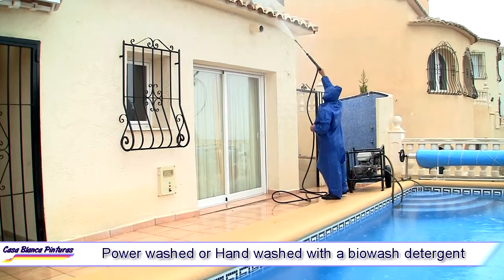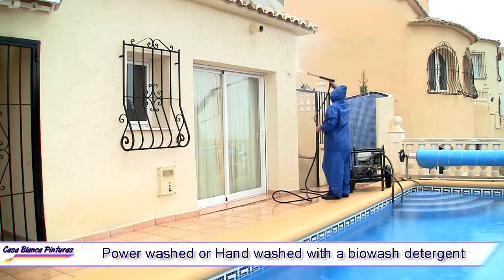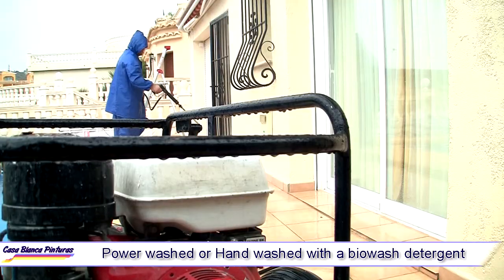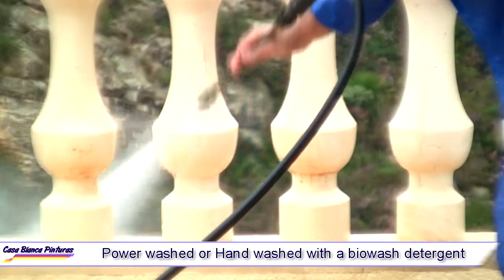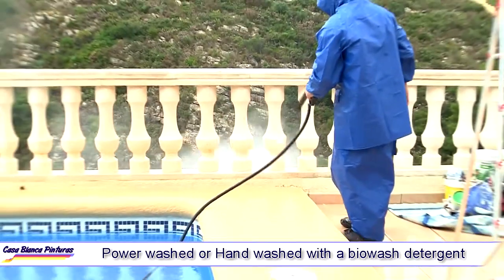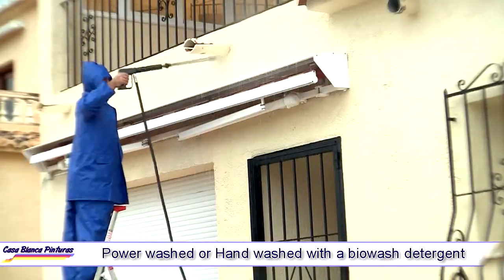Prior to painting, we ensure that all surfaces are either power washed or hand washed with a biowash detergent to remove dirt and mould. Loose paint is scraped away and all glossy areas are scuff sanded to ensure maximum adhesion.